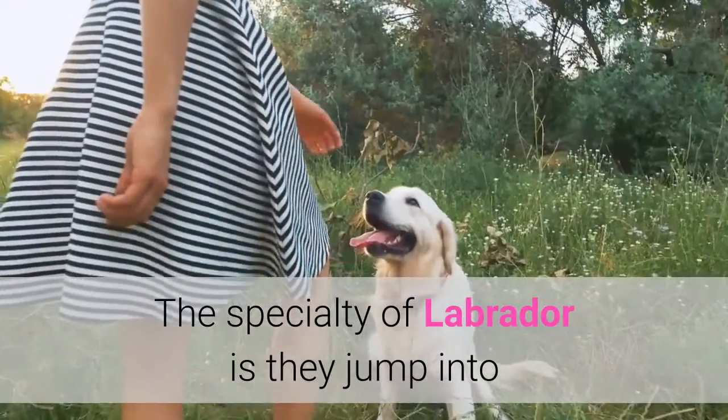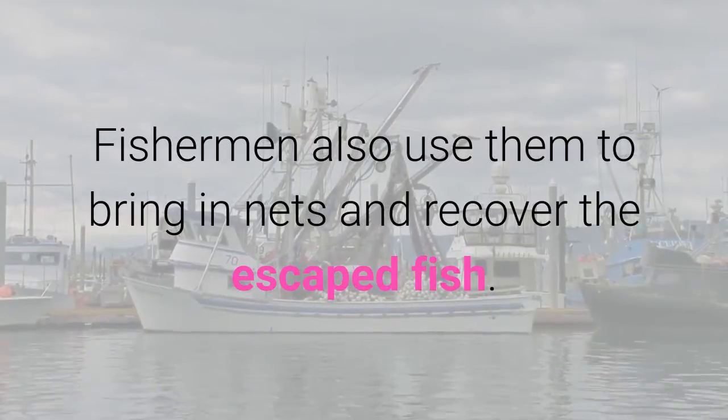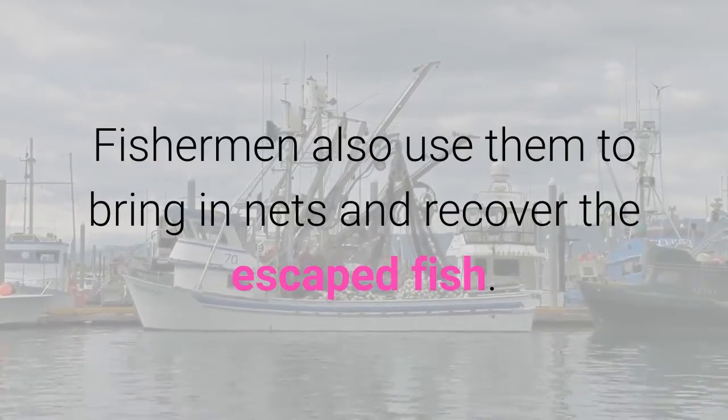The specialty of Labrador Retrievers is that they jump into the water to retrieve waterfowl for the hunter. Fishermen also use them to bring in nets and recover escaped fish.